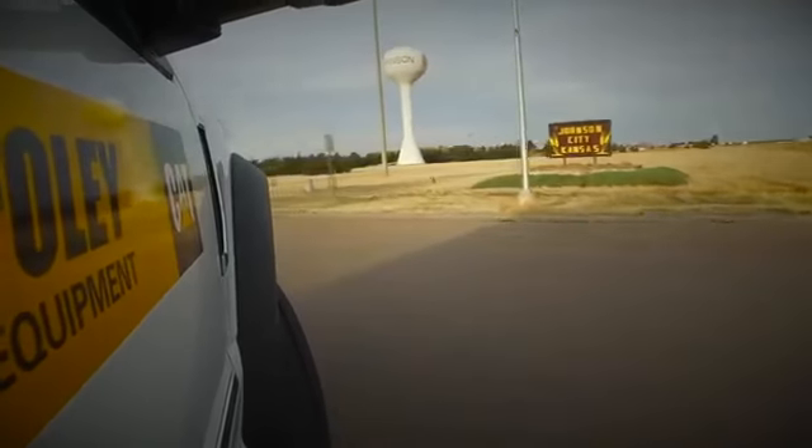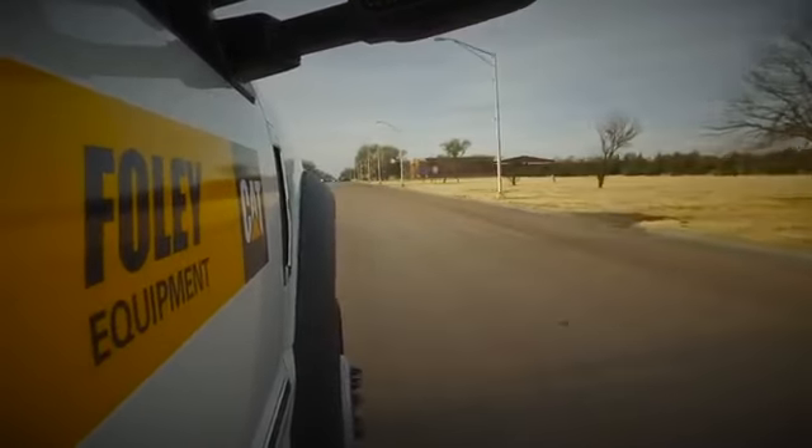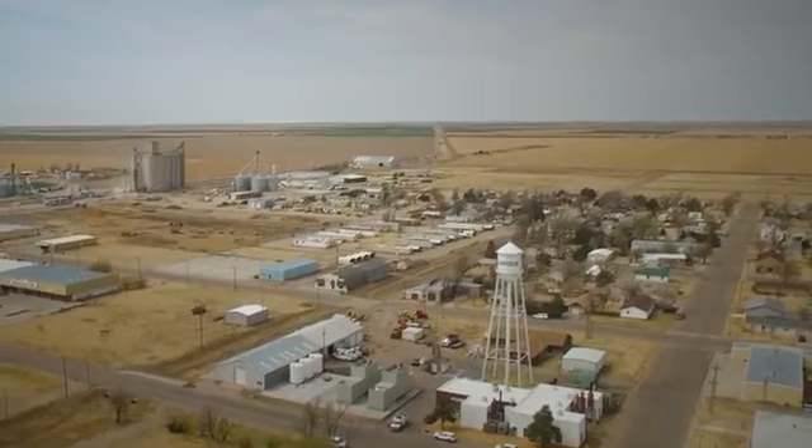Everybody takes electricity for granted, and when it's not there it's really something that people notice real quick — and when it is there, they don't know the difference, so it comes in very handy. We're replacing equipment that was 50 years old. With the CAT name and the Foley name — we've been around for 76 years — we will support the city of Johnson for 50 plus years and make sure that this equipment is operational and providing the citizens of Johnson with true clean power.